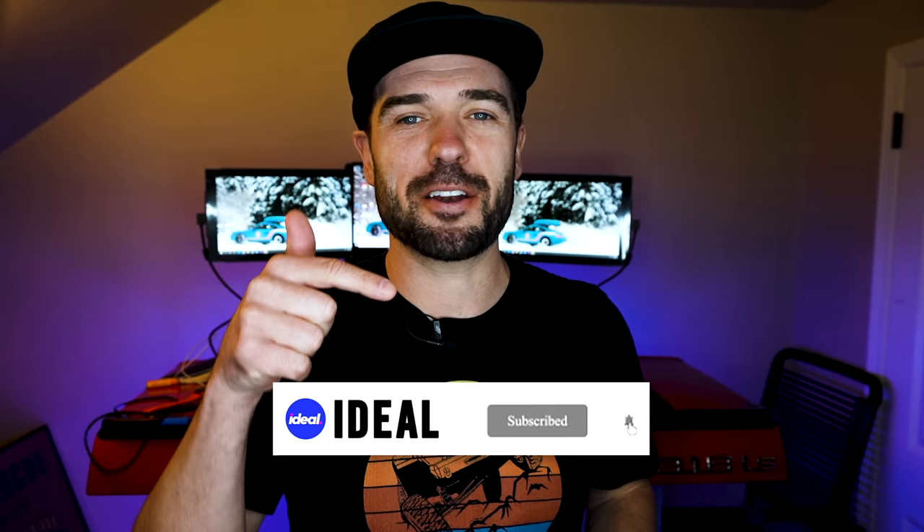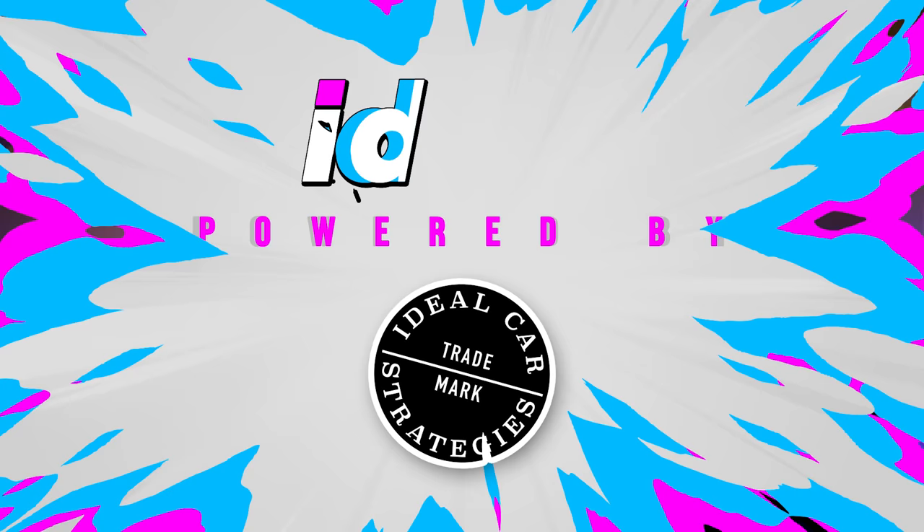Definitely watch till the end because I'm going to tell you exactly how to foil their evil plans. I'm Brad Danger, this is Ideal — please subscribe and turn on that notification bell because we got new content coming pretty much every single day. Now it's time to let the cat out of the bag about catalytic converters, so buckle up and let's go.